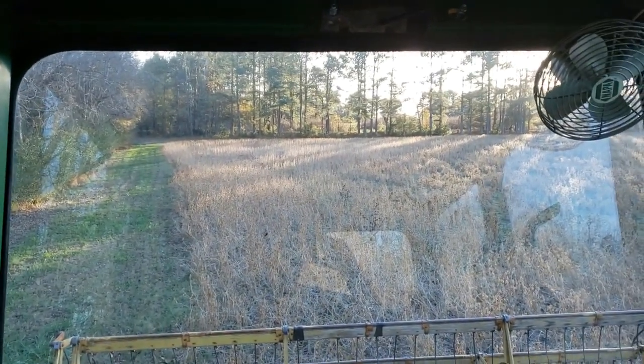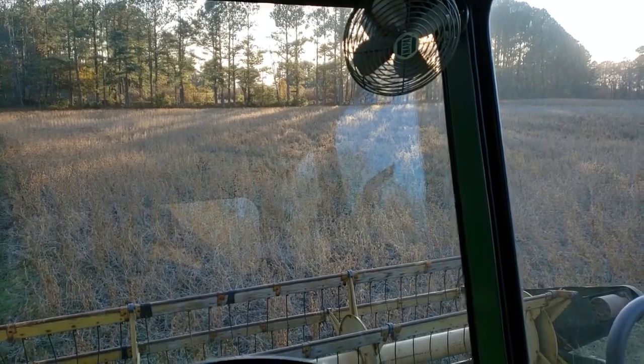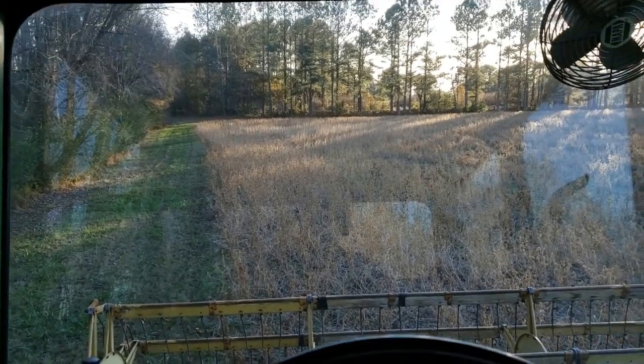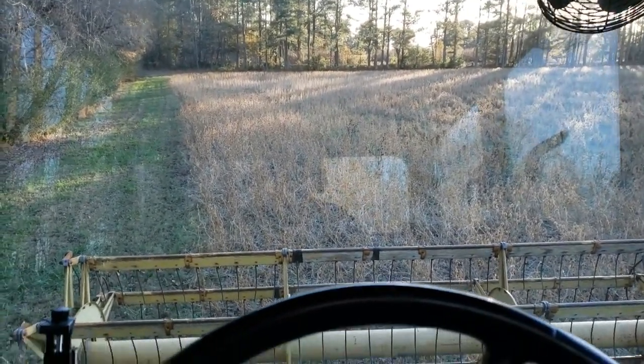I'm hoping to run right straight through here and then turn and go up that side. I better get out and walk it first — I know I could drive right off into a sinkhole back here. Let's go see what we got.